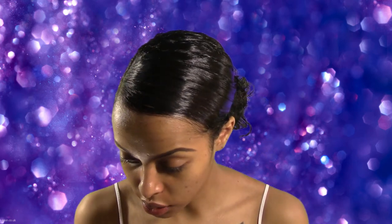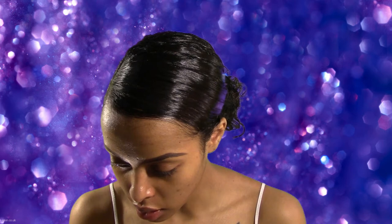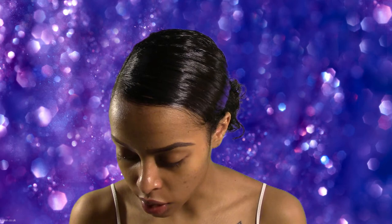I'm going to use more of a purpley-pink shade and we're going to use this as our transition color in our crease.